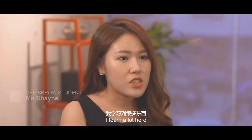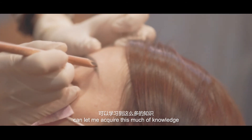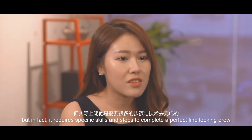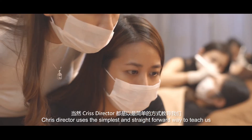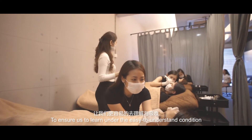I learned a lot of things I've never thought of. It looks very simple, but in fact it needs to be done with a lot of techniques. Of course, the director teaches in the most simple way, which allows us to understand everything clearly.